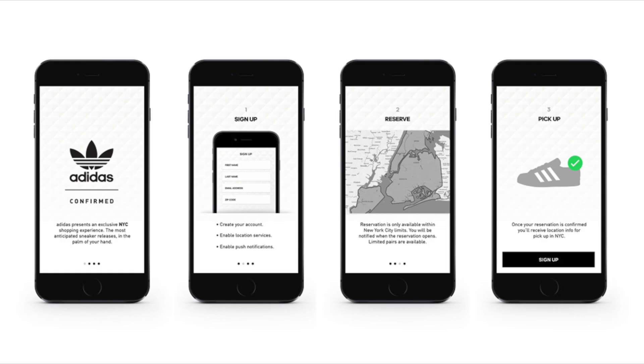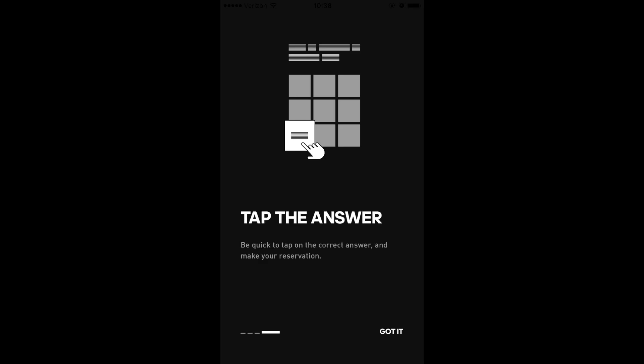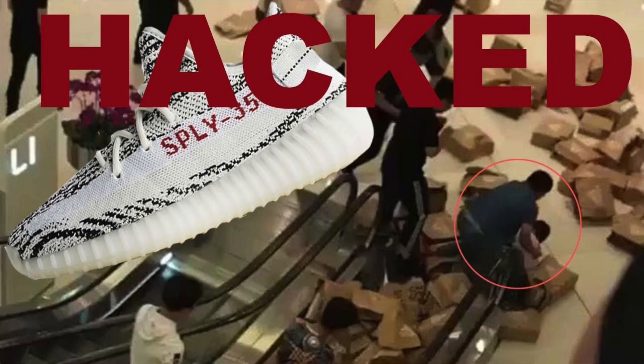Another strategy that I didn't like at first but kind of like now is the Adidas Confirmed app. You used to just have to spam a button, but now you actually have to answer a question. Obviously this was supposed to be an improvement, but you all know what happened — Adidas had 80-plus fake pairs, and who knows, it could have happened in other places too. They're trying to solve these problems, and hopefully in the future they won't have them.